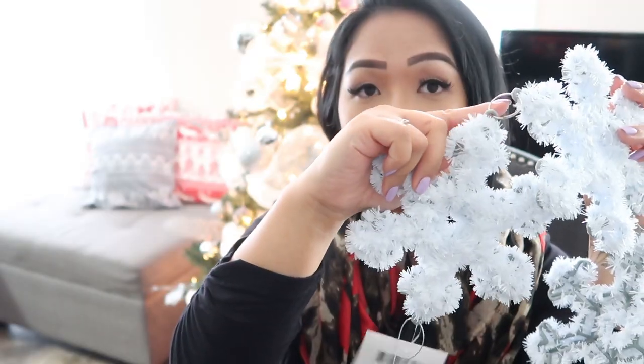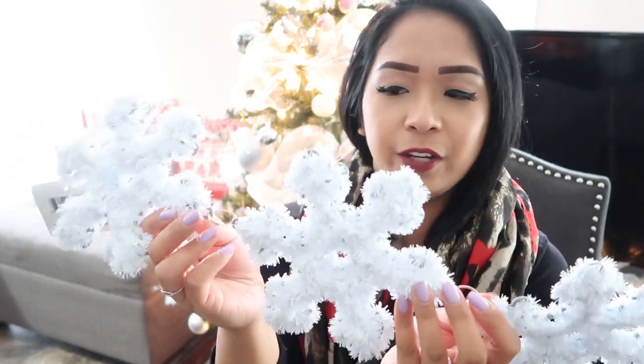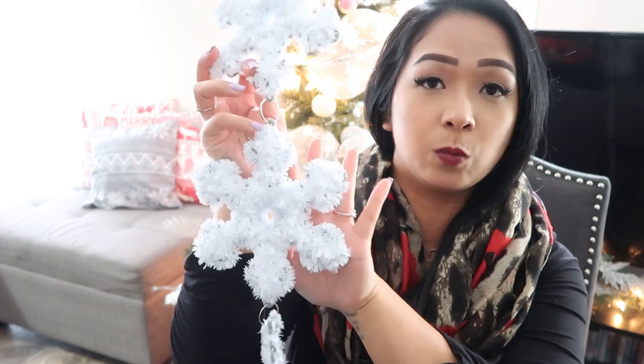I picked up a few decor pieces, and first are these cute little snowflakes. My original plan was to hang this up somewhere and display it hanging vertically — there are little rings attached to each one and you can remove them. So now I'm thinking I can use them separately and pop them onto my tree. If you're into DIY arts and crafts, you can definitely use this for something. It's kind of like three pieces for a dollar twenty-five, which is not too bad, and they're a good size as well.